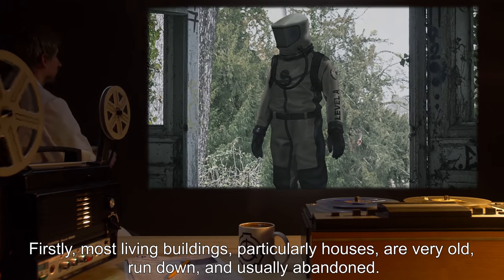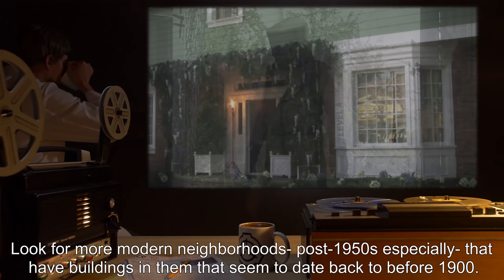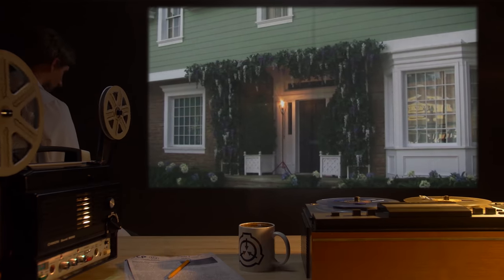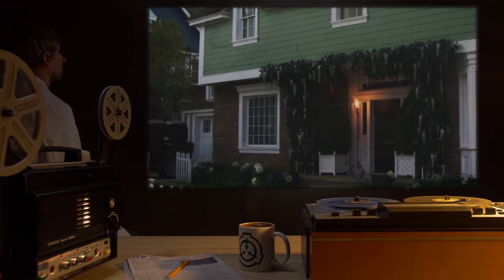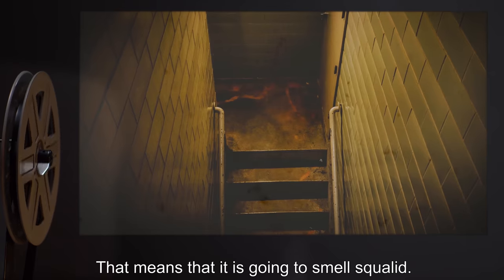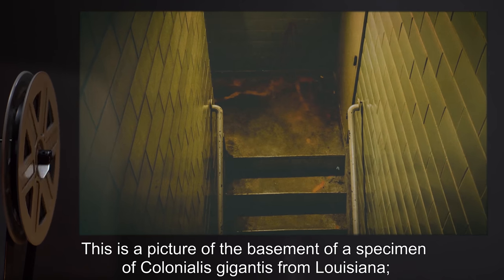They're run down and usually abandoned. Look for more modern neighborhoods — post-1950s especially — that have buildings in them that seem to date back before 1900. If you see Beaver Cleaver's house next to the Addams Family's, there's a good chance the latter is alive.